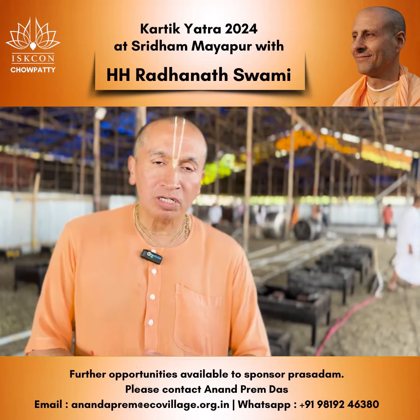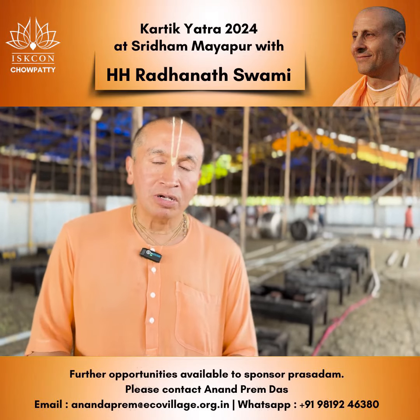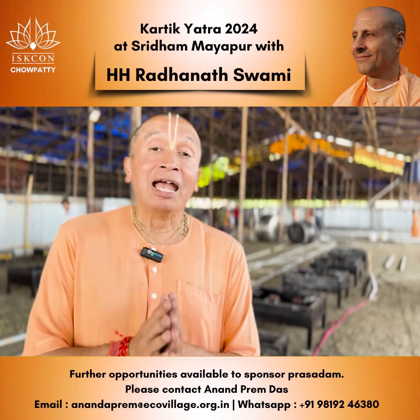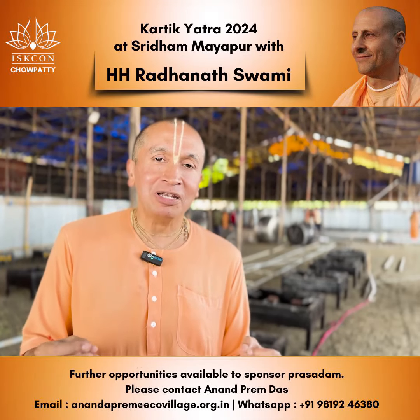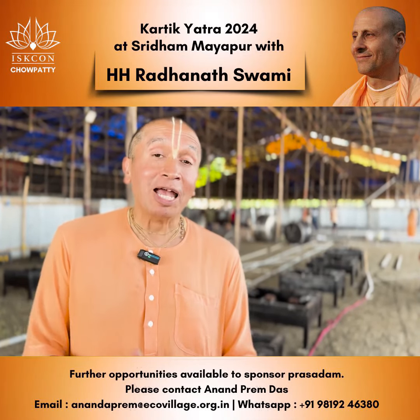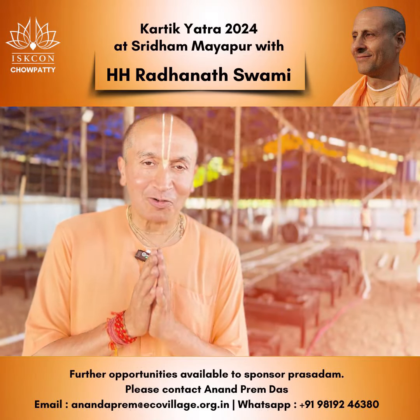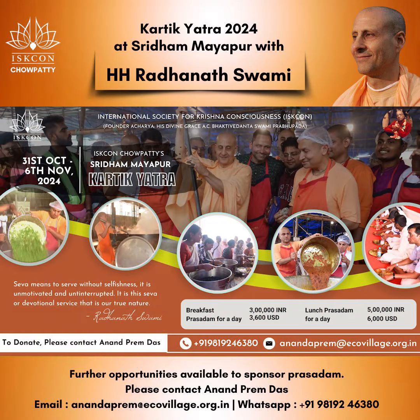May Lord Shishi Radha Damodharji, Shishi Radha Madhau, Panchatattwa and Narsingadev bless you and your families, and we wish you all a safe journey to Shridam Mayapur as we are waiting here to welcome you at the Karthik Yatra 2024. Hare Krishna!